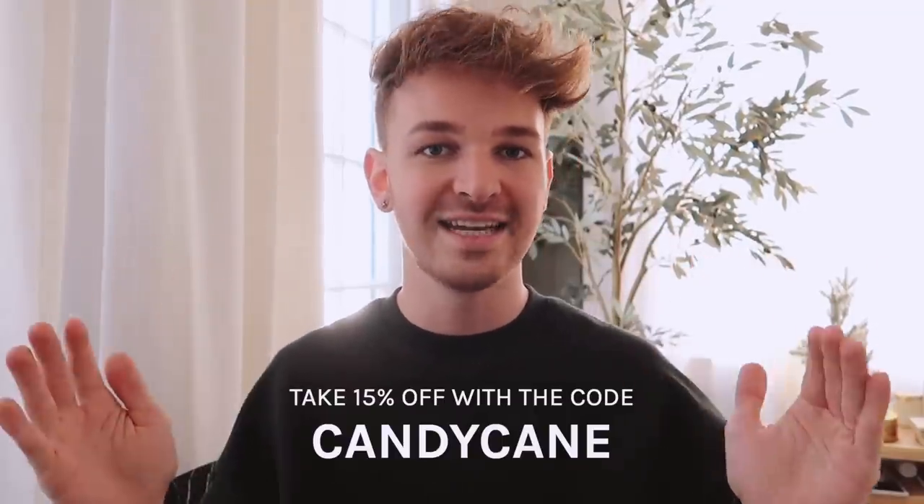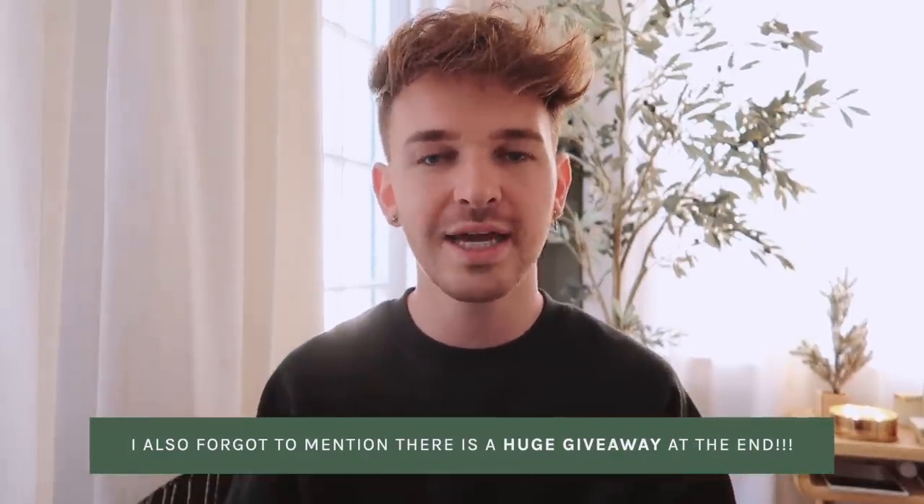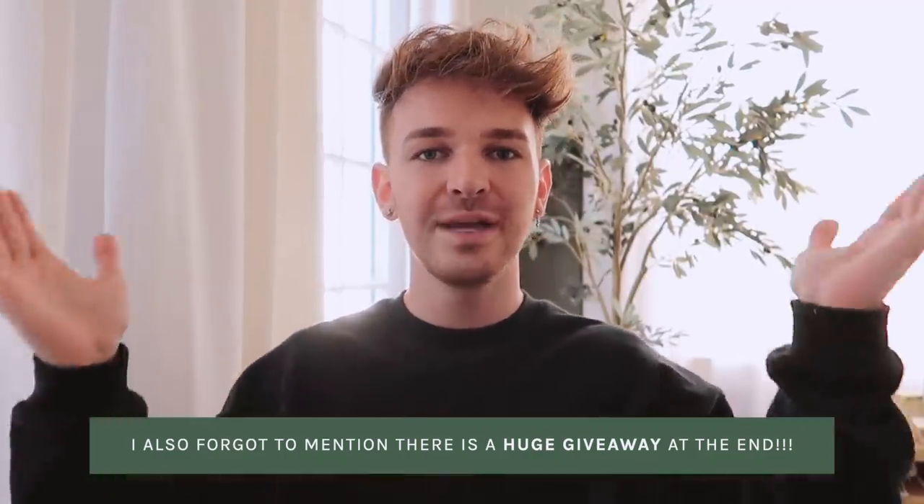I did want to mention that if you need any last-minute quick gift ideas that you can purchase on a whim, head over to my shop lonefox.com. We are shipping every single day to make sure you guys get your Christmas orders on time. I'm going to give you guys a 15% off code — use code CANDY CANE at checkout. Just make sure to place your order right away so we can ship it out and hopefully get it to you in time for Christmas.